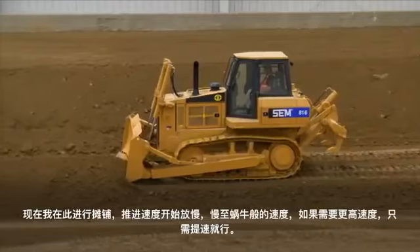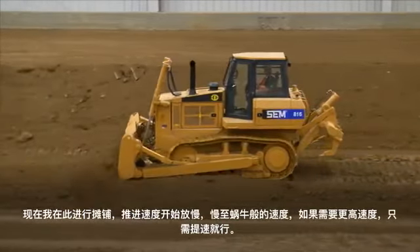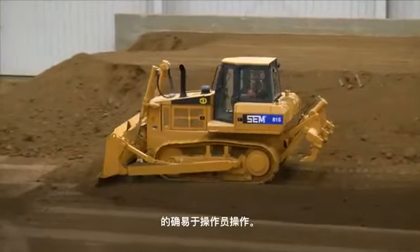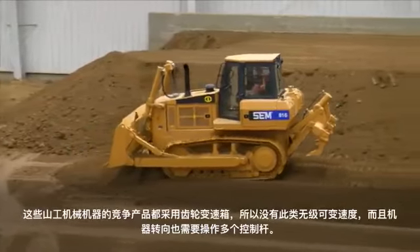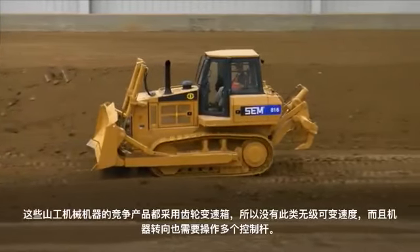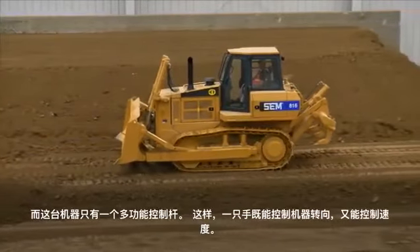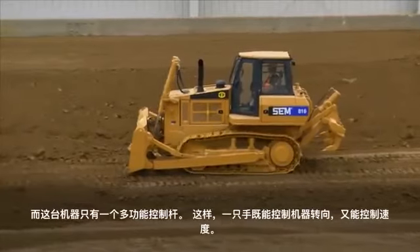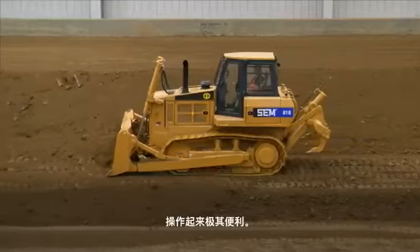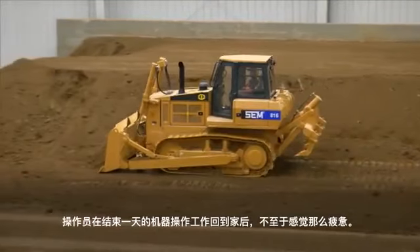As I'm going in here spreading this, I can slow it down to just a snail's pace, and if I need more speed, I just ramp it up. That's what the hydrostatic does — it makes it real operator friendly. The competition is running a geared transmission. This machine has one multi-function control, which allows me to steer with just one hand and also control my travel speed with that same hand. At the end of the day, the operator goes home a lot less fatigued after running this machine all day.